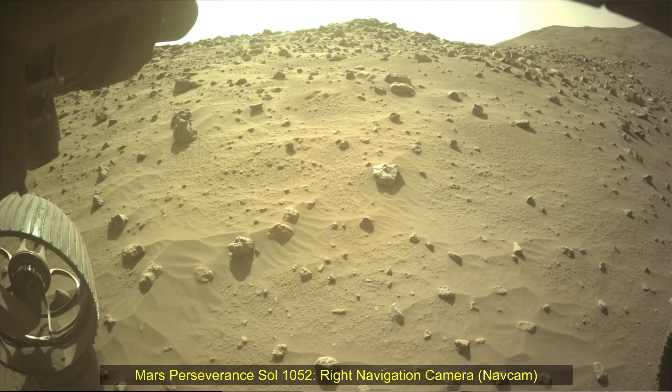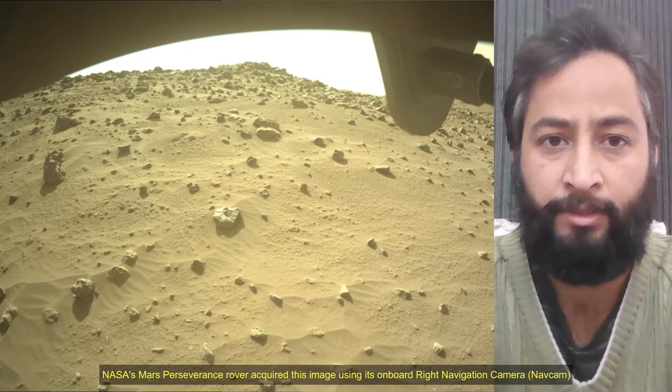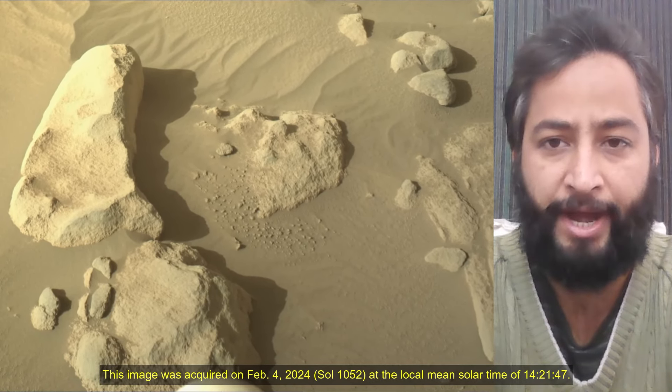Hello friends. NASA Mars Perseverance rover Sol 1052, right navigation camera, nav cam and mast camera. NASA's Mars Perseverance rover acquired these images using its on-board right navigation camera and mast camera.